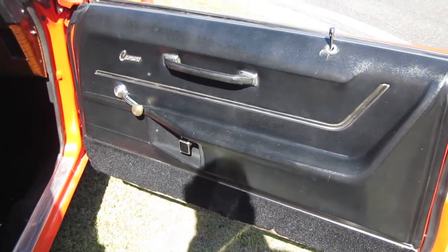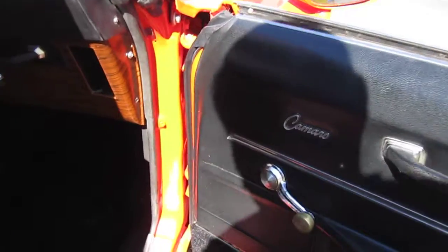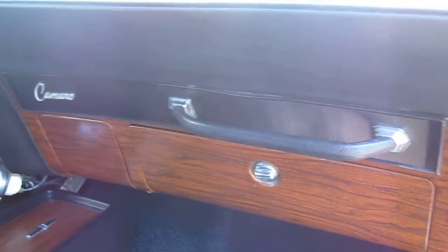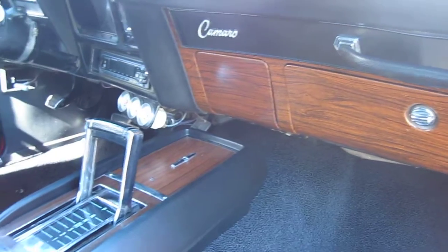It has what they're called deluxe door trims — could do with a bit of a clean up, but generally okay. There's where that vent is missing, but I've got a new one inside. It's your timber style of interior.